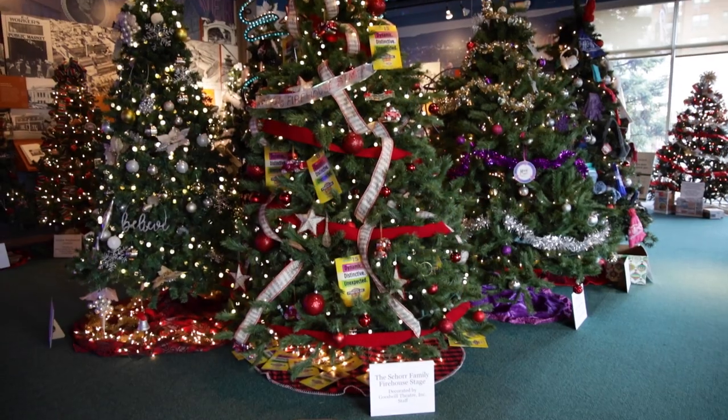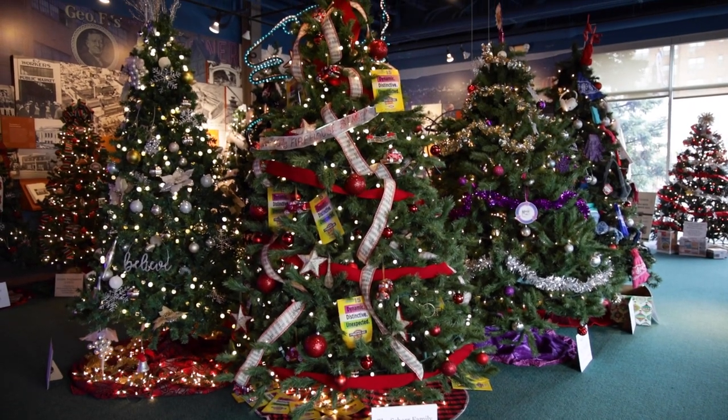We are at the Roberson Museum and Science Center on Front Street, Binghamton. I'm with the Executive Director Michael Grasso, and today we're going to take you through this fabulous Christmastime forest. Michael, thanks for being on the show today. My pleasure as always.